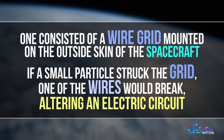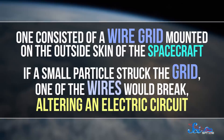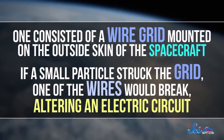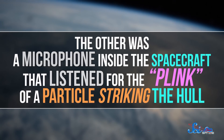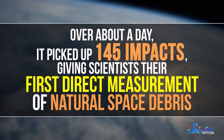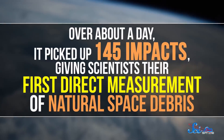The mission also carried a pair of experiments designed to measure the rate at which micrometeorites strike the Earth. One consisted of a wire grid mounted on the outside skin of the spacecraft — if a small particle struck the grid, one of the wires would break, altering an electric circuit. The other was a microphone inside the spacecraft that listened for the plink of a particle striking the hull. Over about a day, it picked up 145 impacts, giving scientists their first direct measurement of natural space debris.